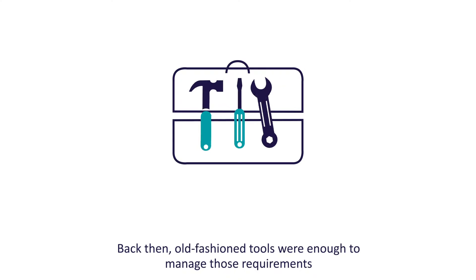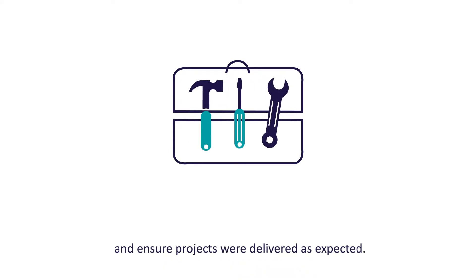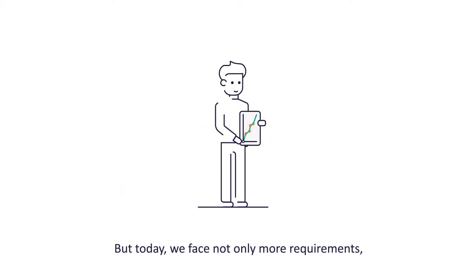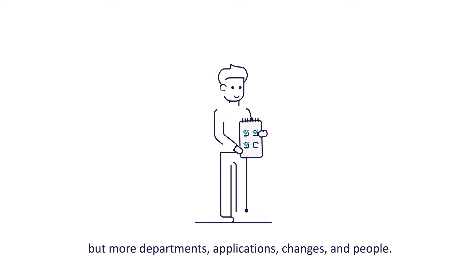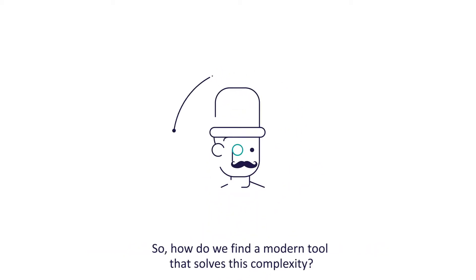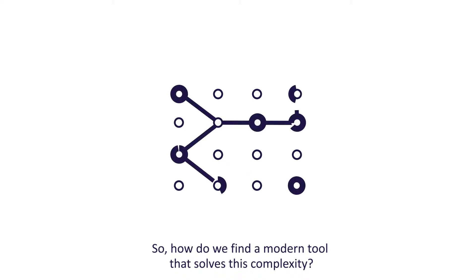Back then, old-fashioned tools were enough to manage those requirements and ensure projects were delivered as expected. But today, we face not only more requirements, but more departments, applications, changes and people. So how do we find a modern tool that solves this complexity?